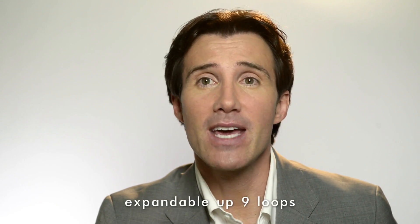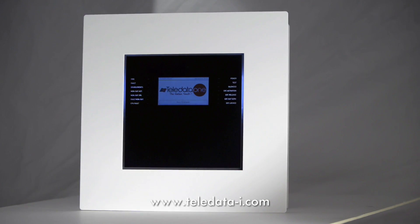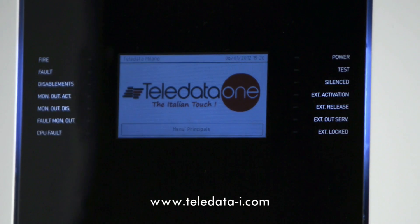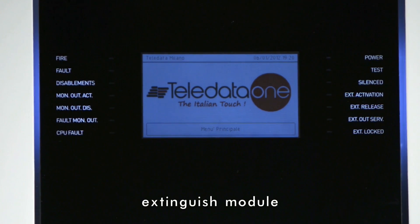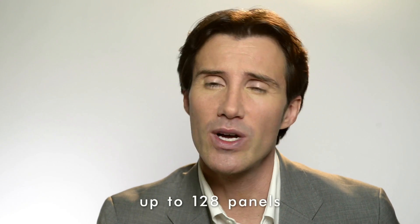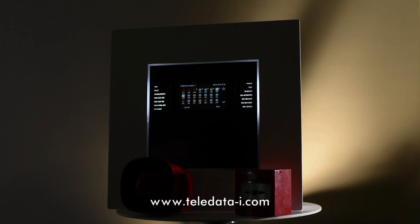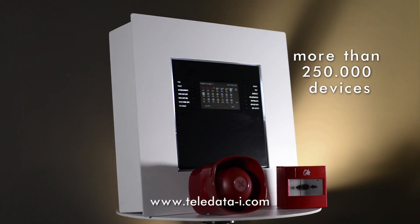Native one loop, it can be expanded up to 9 loops by upgrading with 4 expansion cards. Each loop can manage up to 240 devices per loop, wired up to 6 kilometers, hybrid or fully wireless. An extinguishing module is also available. Connect up to 128 panels on a network loop to manage a massive system with more than 250,000 devices.